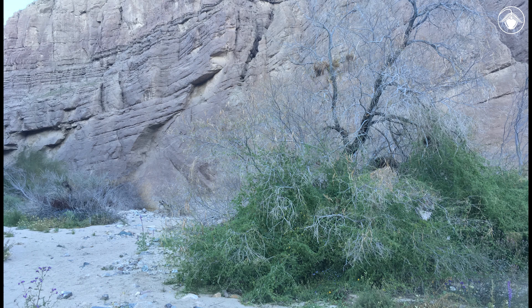Drawing from underground resources, Brandegia bigelovii can thickly cloak desert trees, such as this one, which it climbs using branch tendrils that coil around stems and support the plant as it grows, suspended on its host.